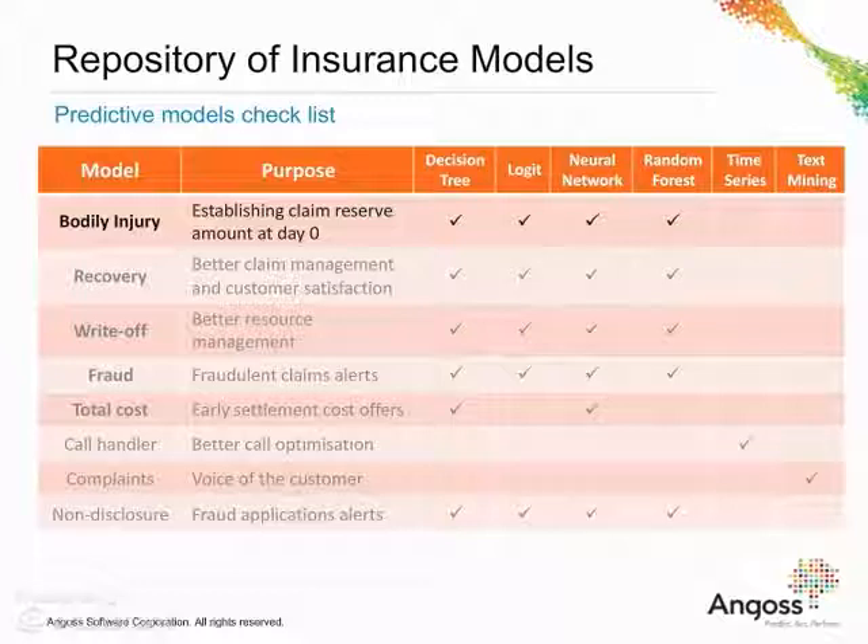Bodily Injury Model helps insurers to establish the correct claim reserve amount at day zero. Based on severity of the bodily injury, the insurer would know how to manage the claim in terms of its internal and external resources.